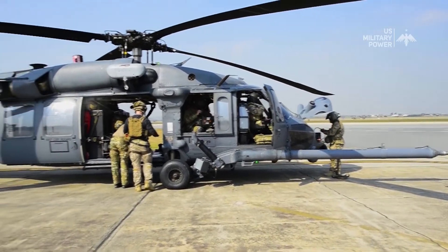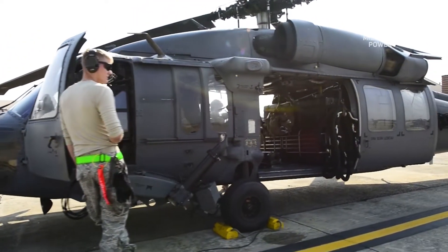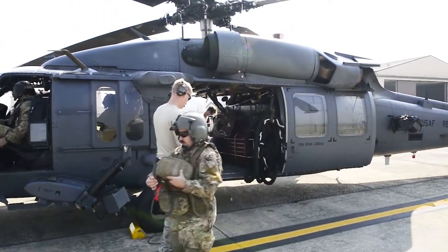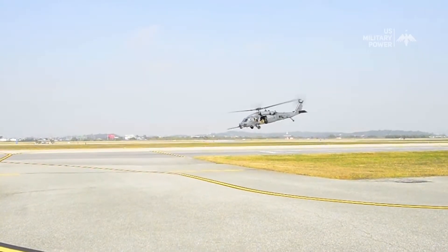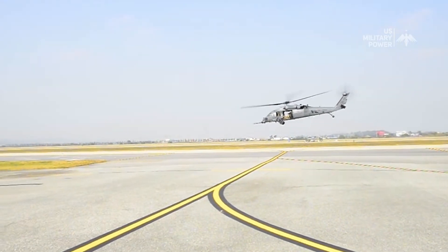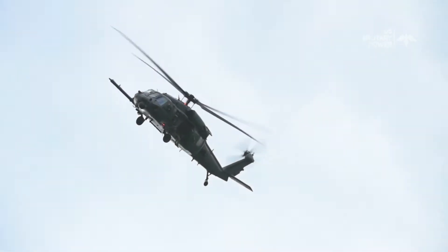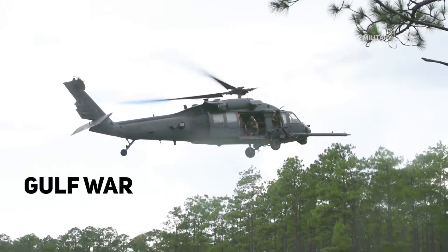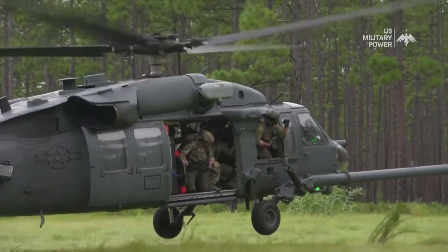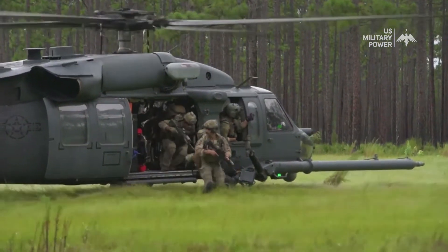The PaveHawk has quite an impressive history. It's a descendant of the Sikorsky UH-60 Blackhawk and was specially modified for combat search and rescue operations. It's been in service since the 1980s and has seen action in various conflicts. The HH-60 PaveHawk has been deployed in various military operations, including the Gulf War, Bosnia, Kosovo, Afghanistan, Iraq, and other conflict zones, proving its effectiveness in recovering personnel in dangerous and challenging situations.